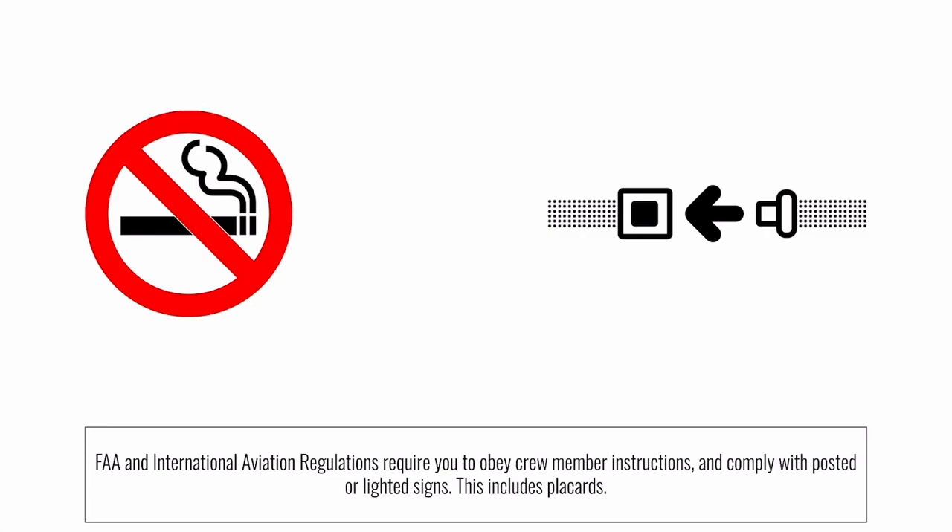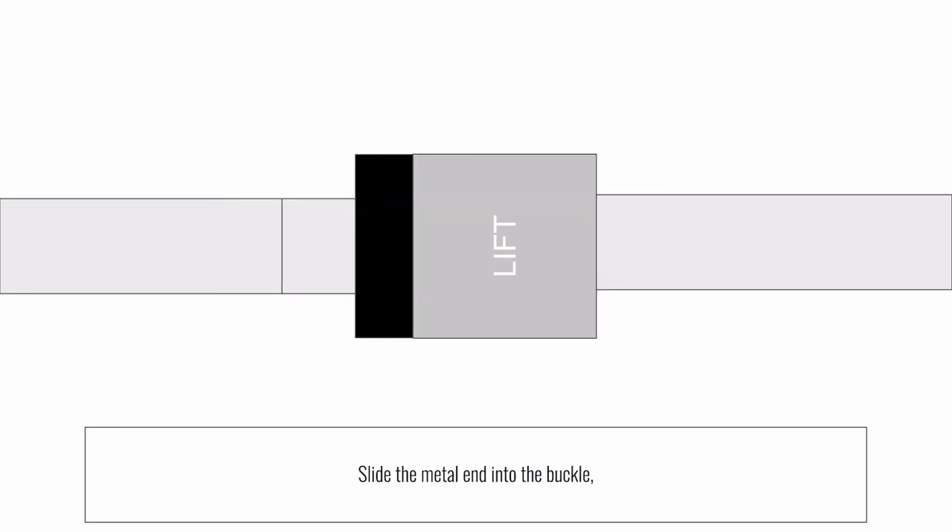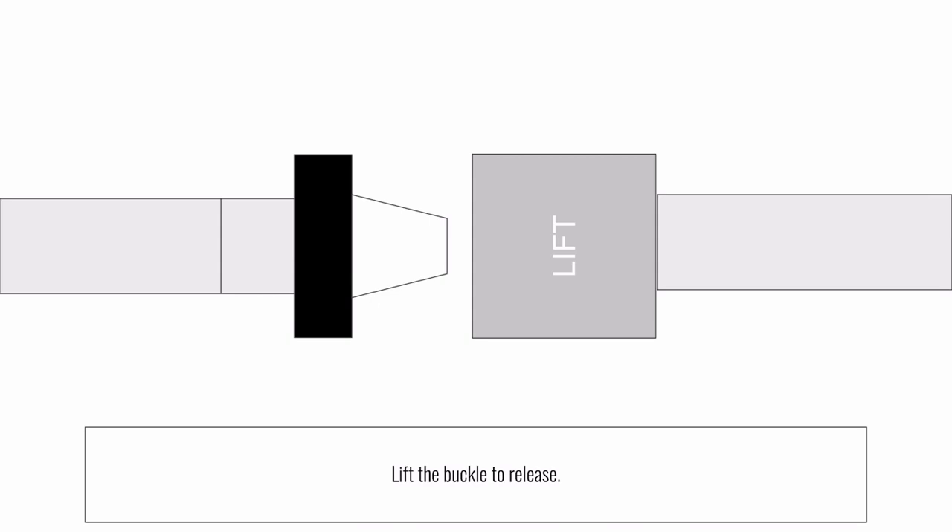FAA regulations require you to follow the instructions of our crew members and comply with posted and lighted signs. It's important to have your seatbelt on at all times. To fasten your seatbelt, slide the metal ends into the buckle, tighten by pulling the loose end of the strap. Lift the buckle to release.